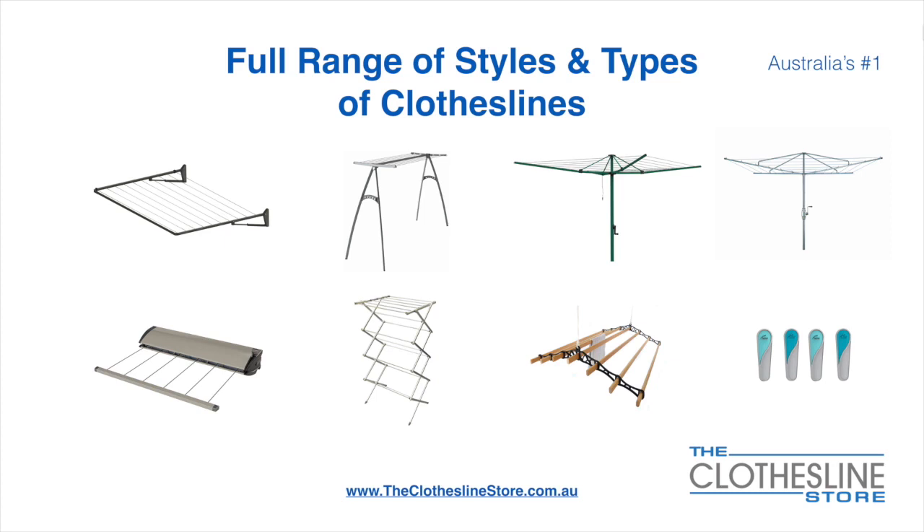We also carry retractable clotheslines, indoor outdoor airers, ceiling mounted airers, and accessories which include products such as pegs.